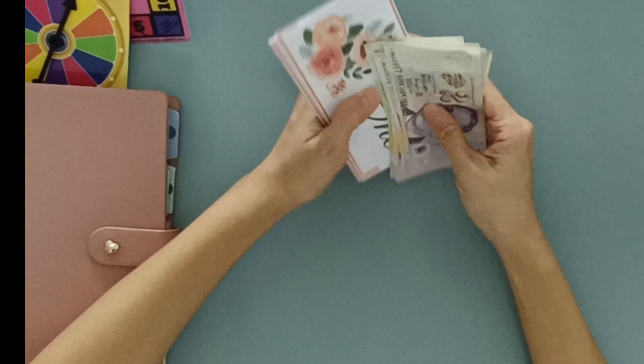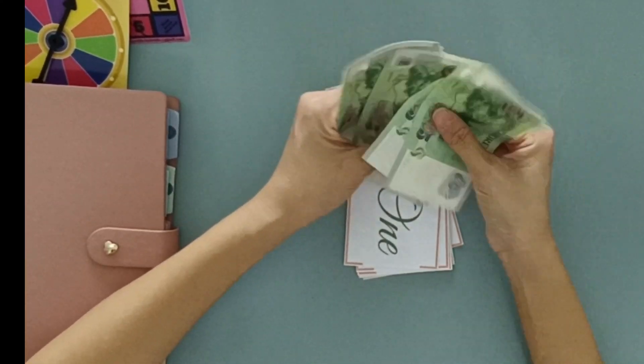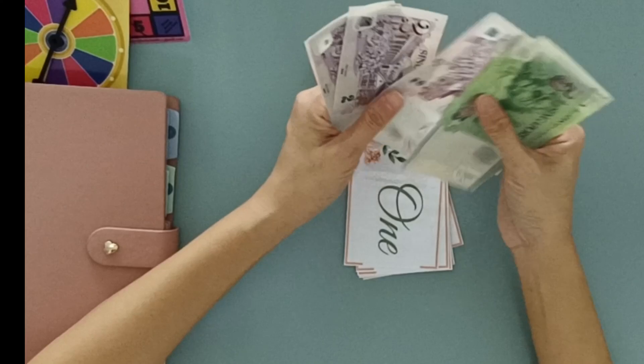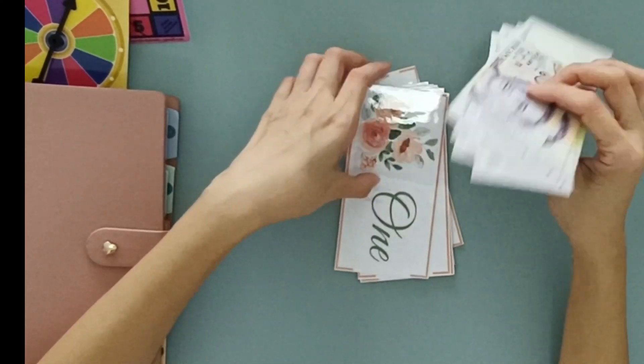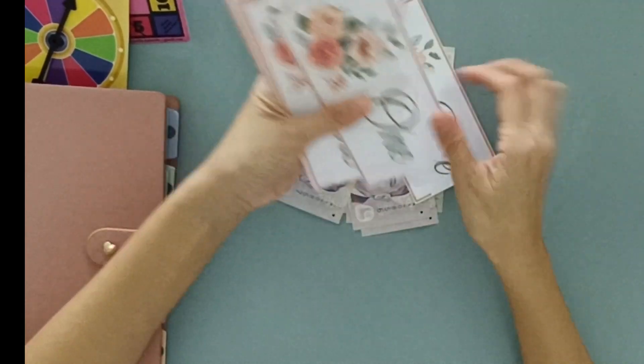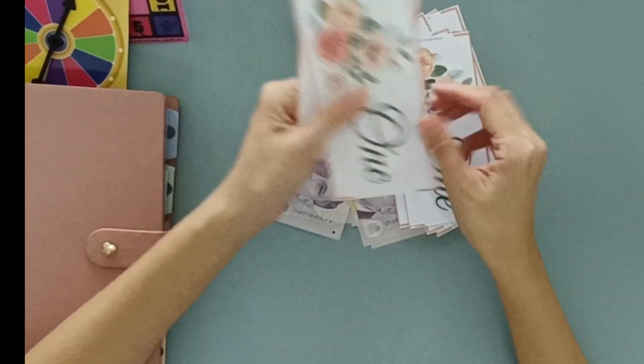Okay, let's count how much money we have. We should have $50 here. 5, 10, 15, 20, 22, 24, 26, 28, 30, 32, 34, 36, 38, 40, 41, 42, 43, 44, 45, 46, 47, 48, 49, 50.